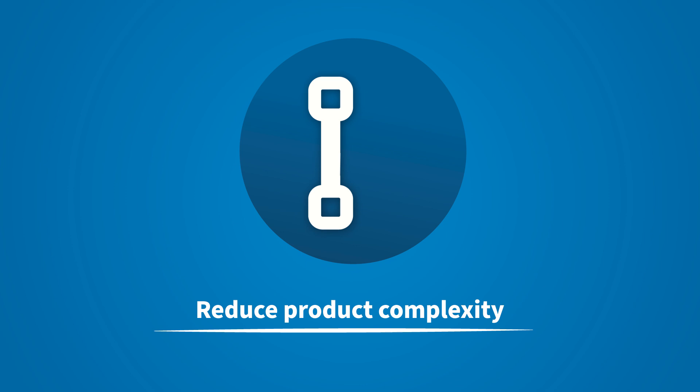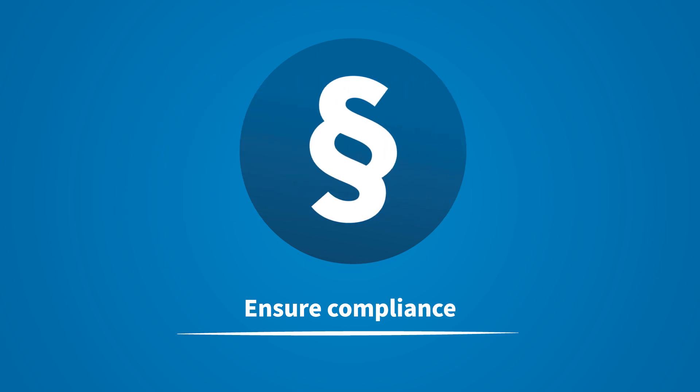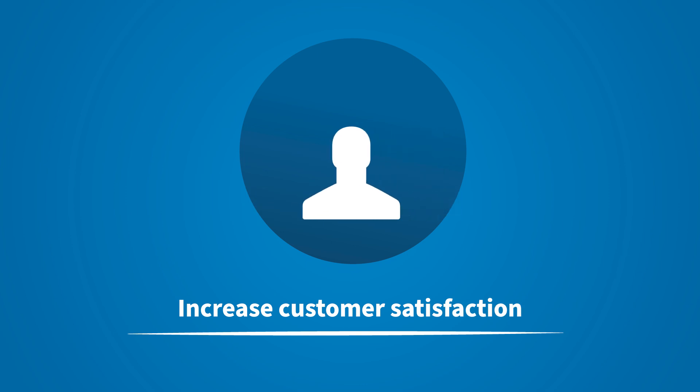Reduce product complexity with a sophisticated configuration and variant management. Benefit from process security and comprehensive plant documentation. And increase customer satisfaction through fast order processing, high delivery reliability, and innovative services.